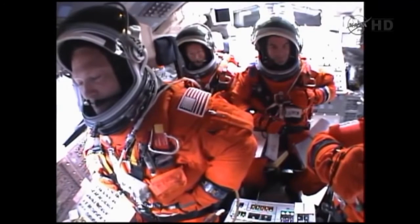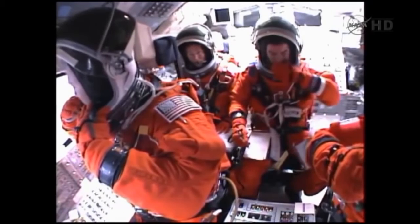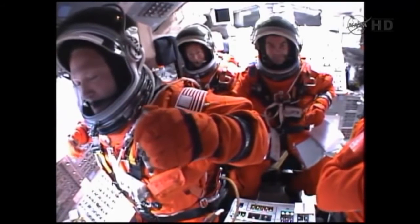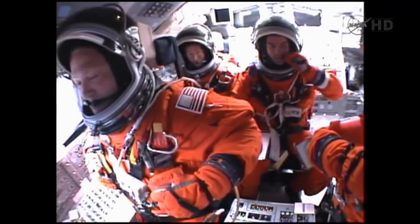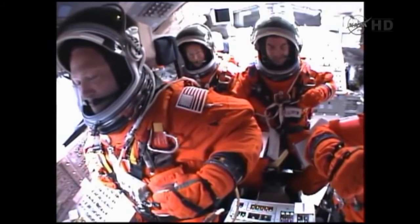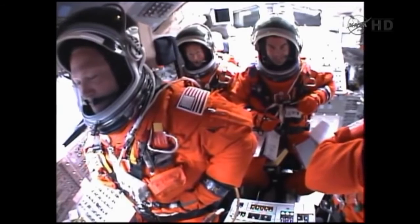Four minutes, 20 seconds into the flight. Atlantis currently traveling 5,500 miles an hour, 62 miles in altitude, almost 200 miles downrange. Four minutes of powered flight remaining. Atlantis speeding straight as an arrow toward its date with the International Space Station Sunday morning. Coming up on the five minute mark. Atlantis now traveling 6,500 miles an hour, 66 miles in altitude, 250 miles downrange.